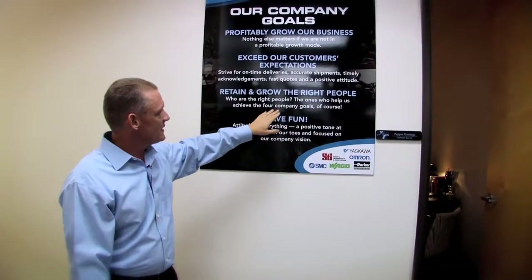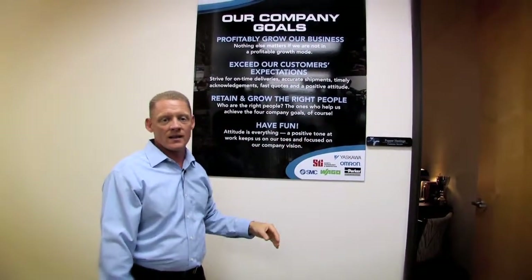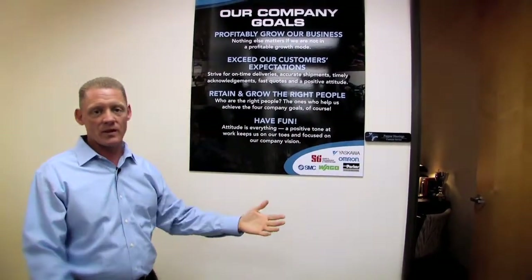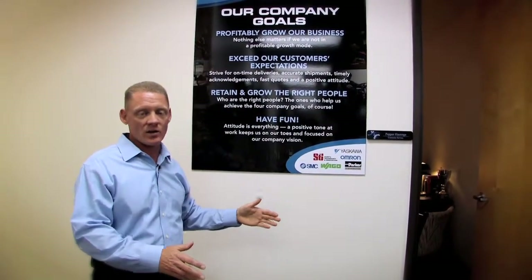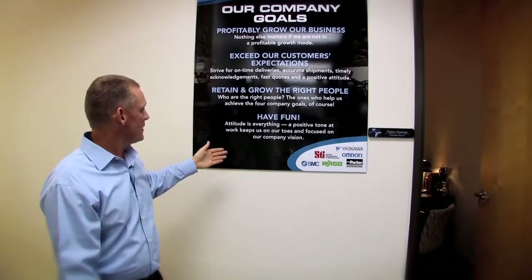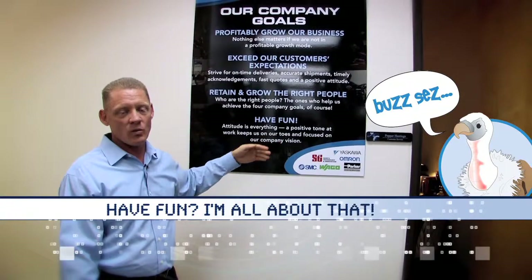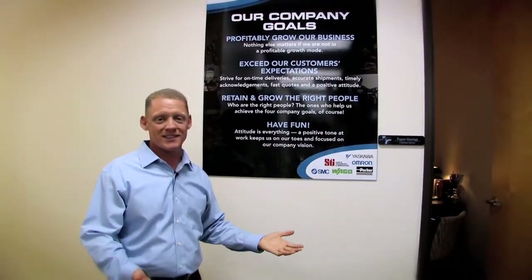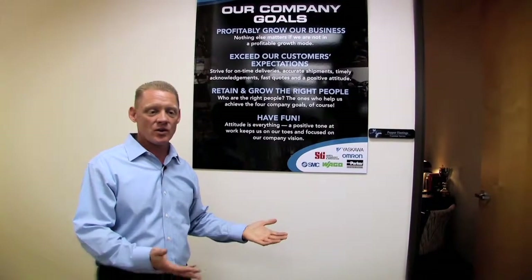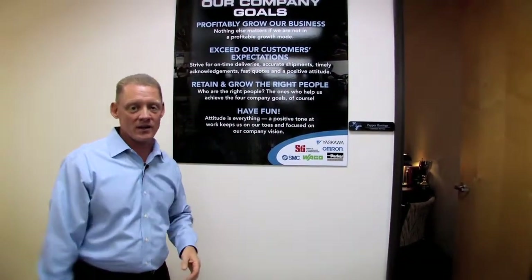Number three: retain and grow the right people — not just people, but the right people. You've got to keep them, help them become better in their career, and help grow the whole person, not just at work but also in life. Number four: have fun. Have the right work environment — something you look forward to going to in the morning and look forward to going home from. We have to do our part to create that right environment.